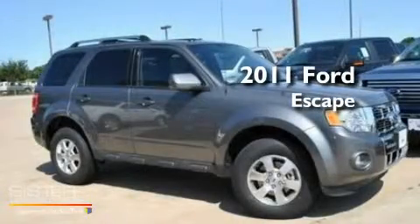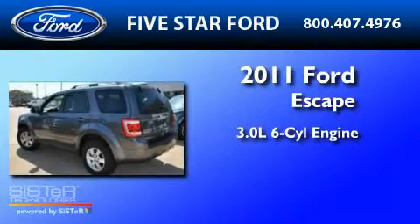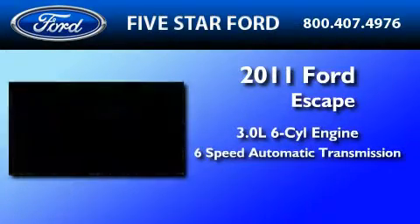This is a brand new 2011 Ford Escape. It features a 3.0 liter six-cylinder engine and a six-speed automatic transmission.